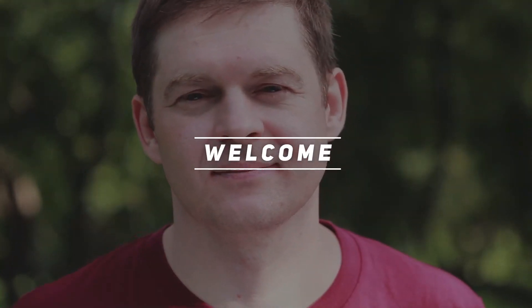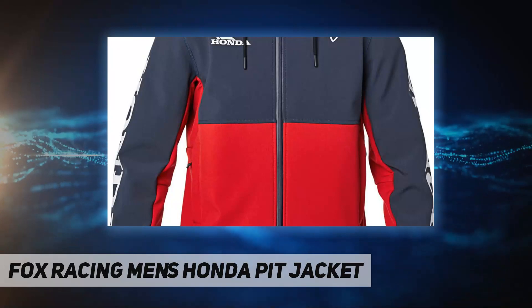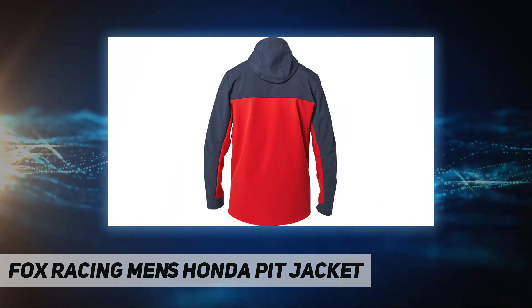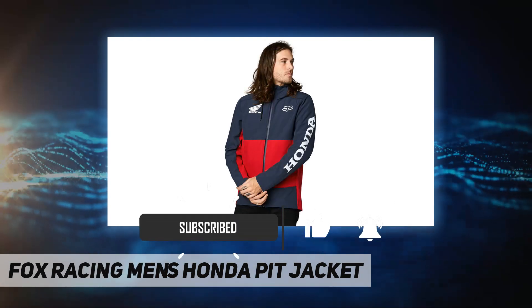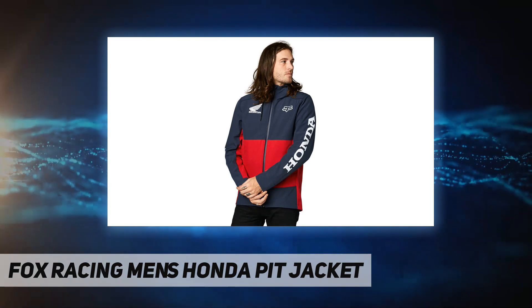Hey, welcome back to my channel. Fox Racing men's Honda pit jacket — versatile mid-weight soft shell jacket, perfect for cold weather conditions. Features zipper closure, waterproof stretch woven bonded to soft knit interior, three-layer fabric for increased mobility and comfort while keeping warm and dry.